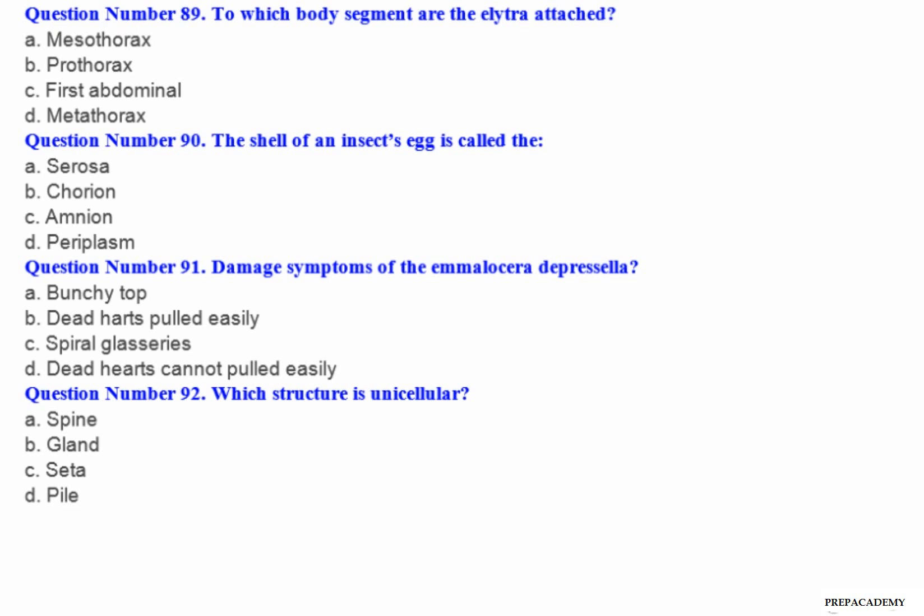Question number 89: To which body segment are the elytra attached? A. Mesothorax. B. Prothorax. C. First abdominal. D. Metathorax.